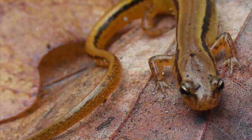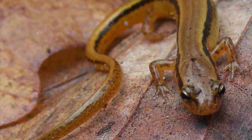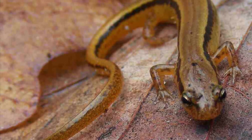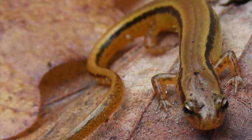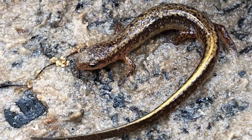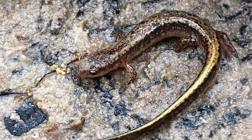This tan to light yellow colored salamander is named for the two black longitudinal stripes running from the eyes onto the tail. The stripes may become broken and sometimes reduced to spots. The back and often the sides of the salamander are speckled with dark colored spots.